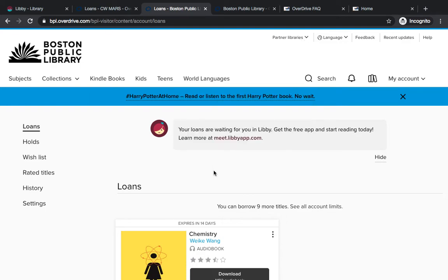The Libby app is great for using partner libraries because it will show you all of your loans and holds on one unified shelf. That's a really great feature if you're using the Libby app, and I can show you what that looks like.